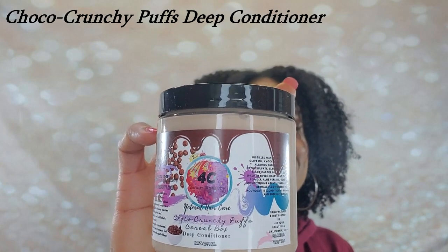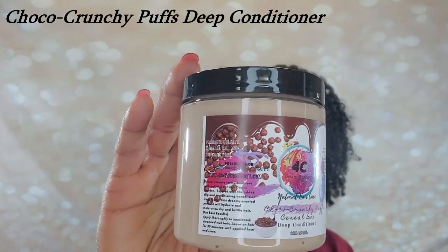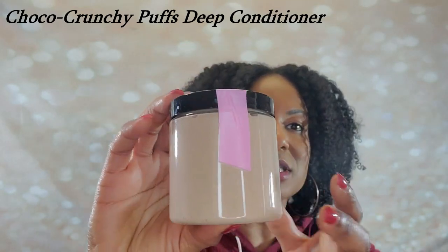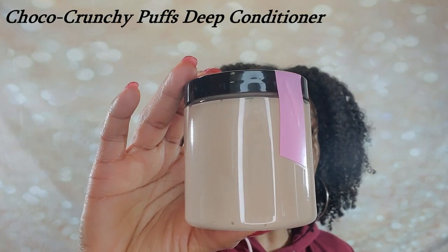Here's the Choco Crunchy Puffs Deep Conditioner. Oh my gosh — these names are so good, so creative. Look at the cereal on the label — she's so good. Look what color this is — this is so amazing. I've never seen a product this color before. Maybe a clay treatment, but never a deep conditioner. The first five ingredients are Distilled Water, Grape Seed Oil, Olive Oil, Avocado Oil, and Cetearyl Alcohol.